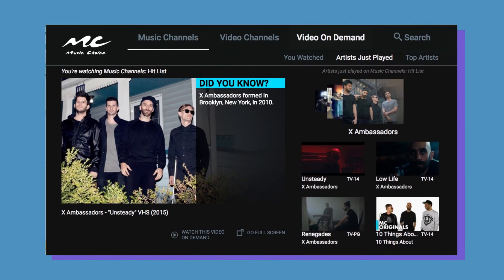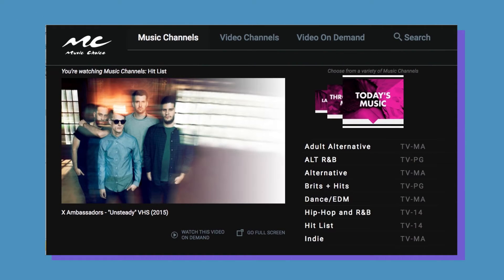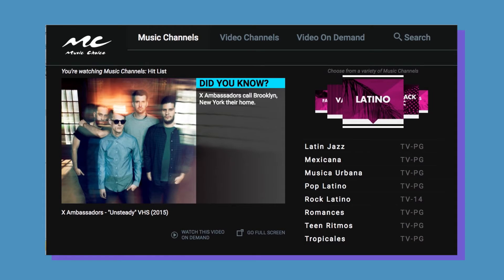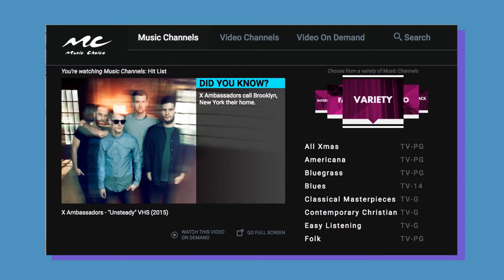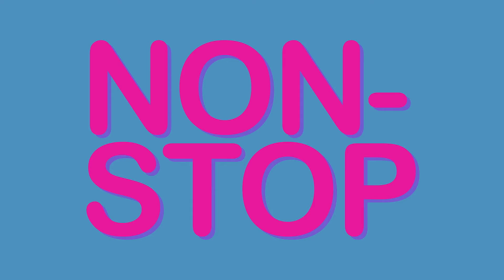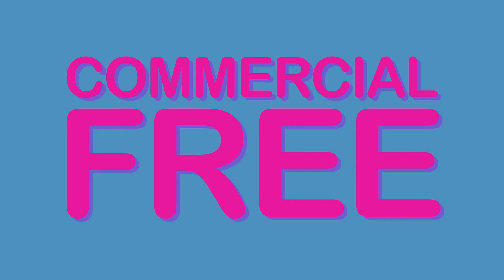The music channels you know and love are all right here and offer a variety of lifestyle and genre-specific options, such as one-of-a-kind holiday channels, our 70s, 80s, and 90s throwbacks, and a diverse range of choices from pop Latino to Filipino. Once you choose your channel, you can let it play non-stop and commercial-free, just like you're used to.